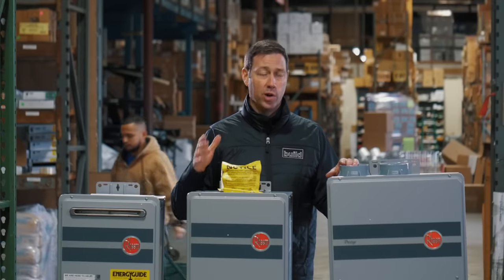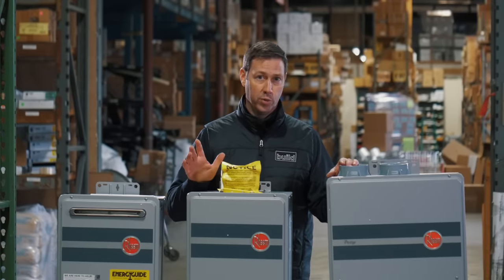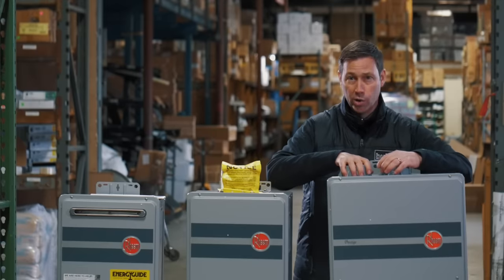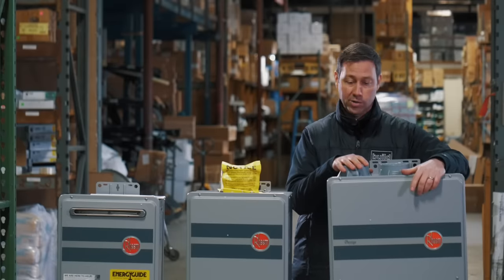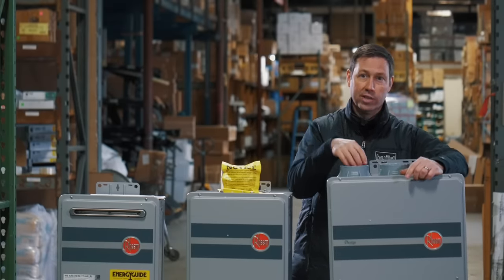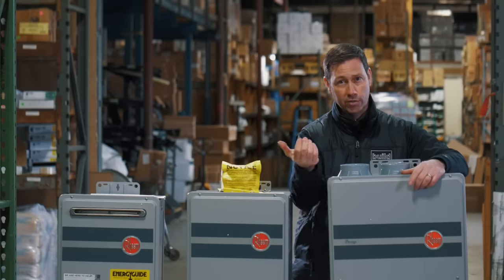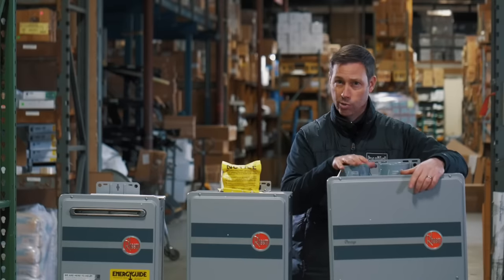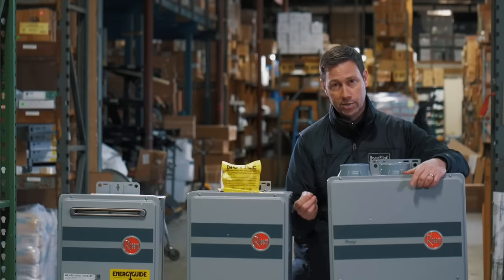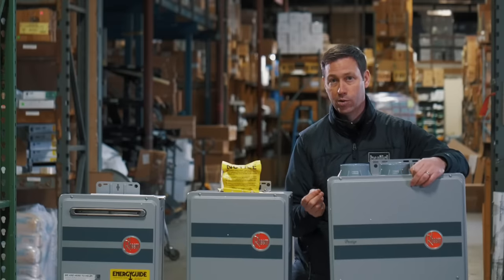To close this out, let me give you some recommendations. If you're building new, I think the condensing model is the way to go. The biggest reason is the PVC venting — I really like that. I can get a good air seal on it and make sure there's no air leaking around that flue. It's a really great choice. But remember, with the condensing model you've got condensate to deal with. If you're building new, you can put a drain right there and deal with it easily.